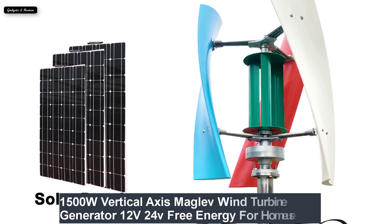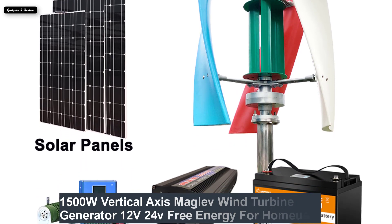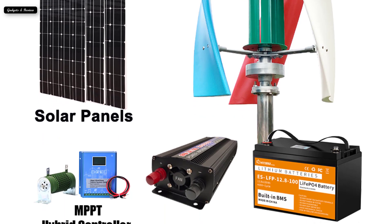Number 1: China factory 1500W vertical axis maglev wind turbine generator, 12V/24V, free energy for home use, windmills with battery system.